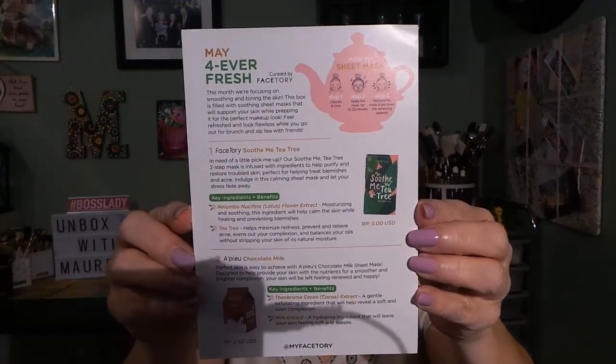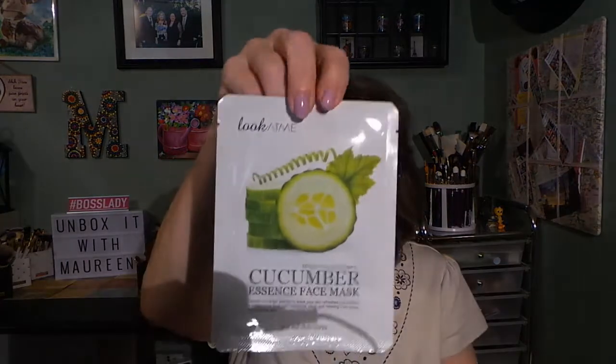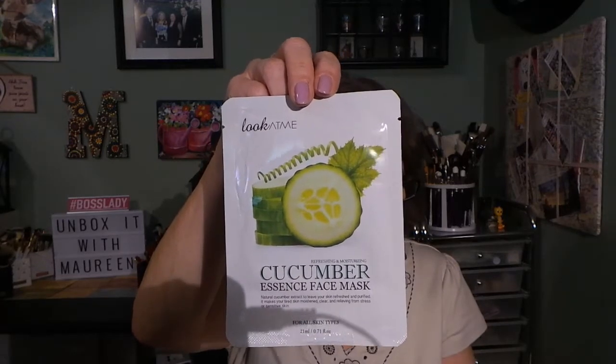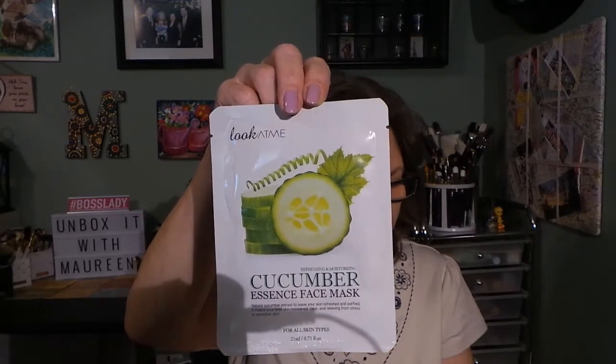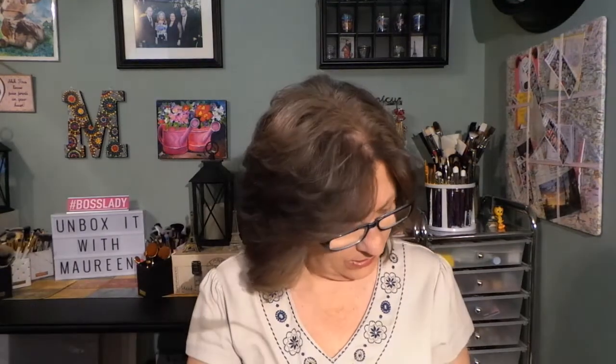The card gives you ingredients for all the masks, which is always nice. The next mask is from a company called Look at Me, and it's a Cucumber Essence mask. It has mushroom extract, an antioxidant that helps heal and calm your skin, and cucumber, known for cooling and calming. It's suitable for all skin types.